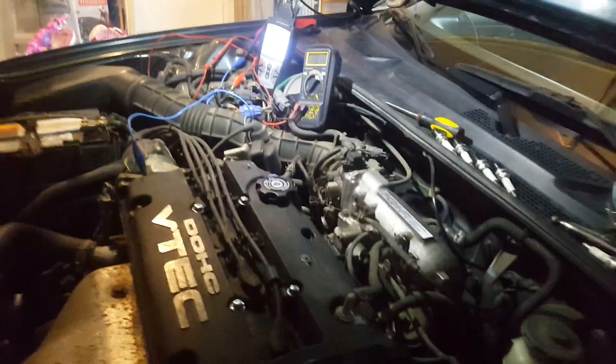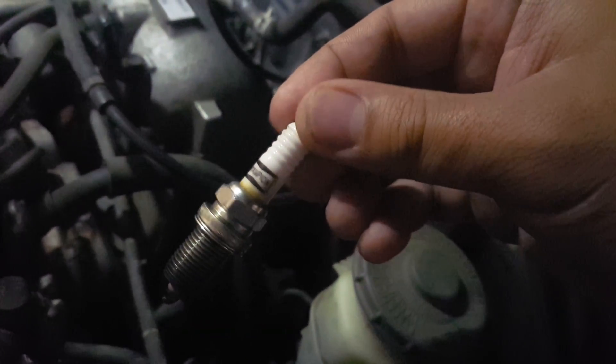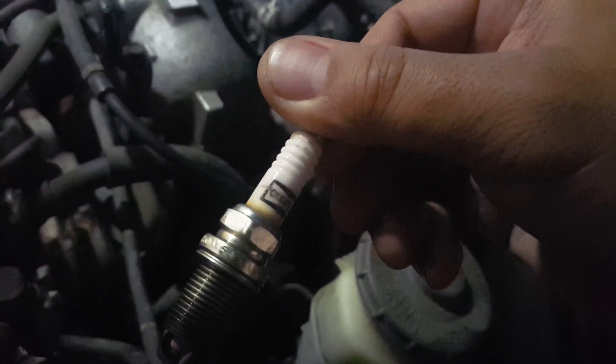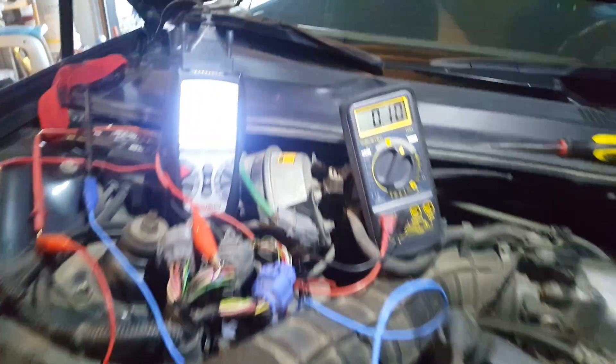First, when I pulled the plugs just to check, I found Champion plugs. You don't put a Champion on a Honda engine. So now we put in an NGK — the correct part number — brand new NGK stock OE spark plug.